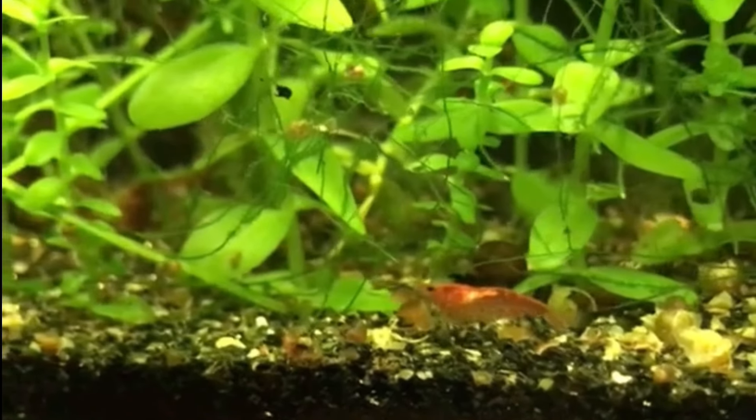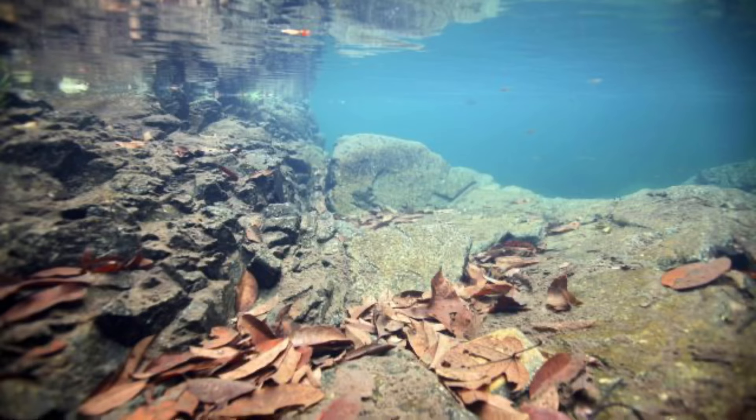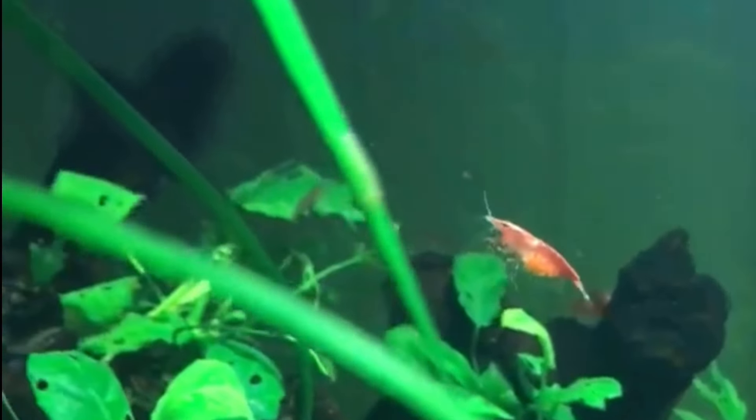When it comes to recreating their habitat, stones, branches, and plants are definitely going to help. For comparison, this is what a shrimp habitat looks like in the wild. Hopefully you'll get inspired by their natural habitat and make it into their home.